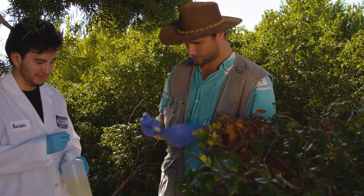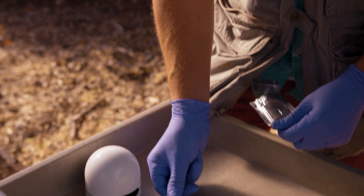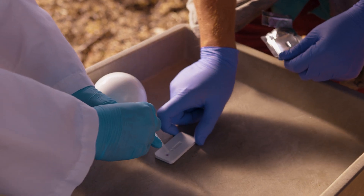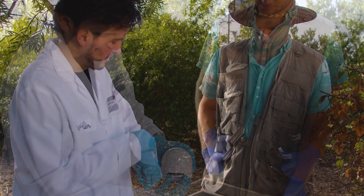Imagine: from one sample, we can test multiple diseases with results in 15 minutes in the field. No lab, no additional travel.